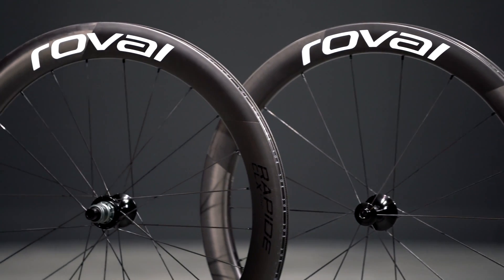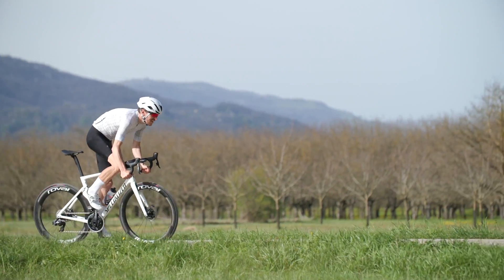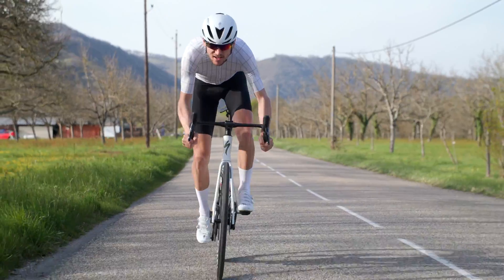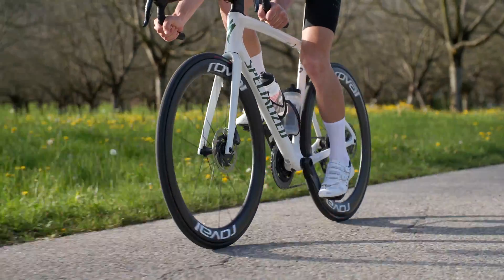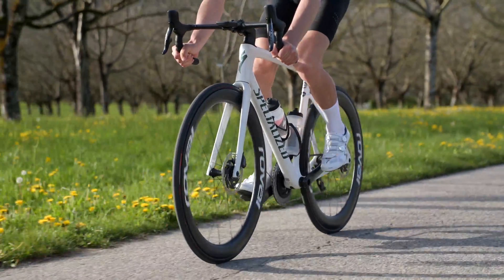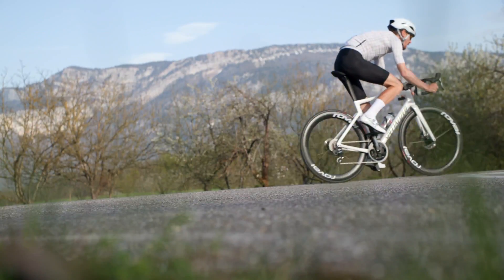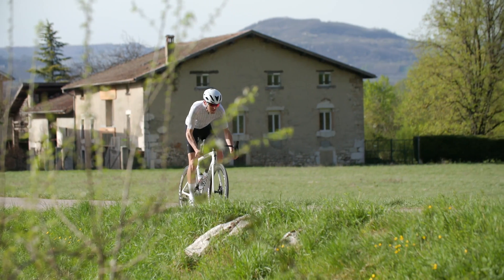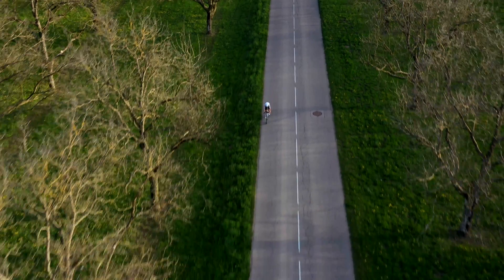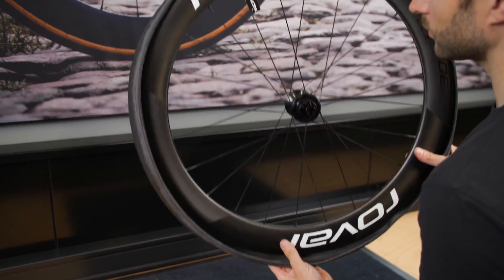Tubeless benefits in terms of speed come from reducing internal friction. When a tire deforms at the contact patch, internal friction is created, which steals energy that could be moving you forward. Using a tube means more material needs to deform, which means more friction is created, more rolling resistance, and less speed. Running tubeless significantly reduces the amount of material that must deform, reducing friction and energy loss and leaving more energy to propel you forward.